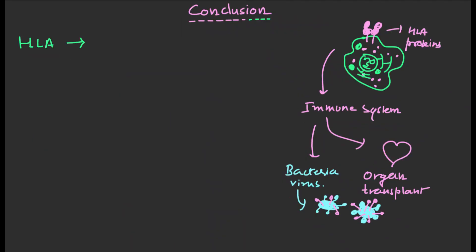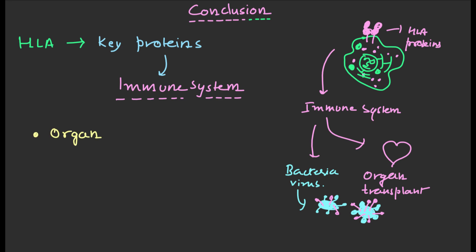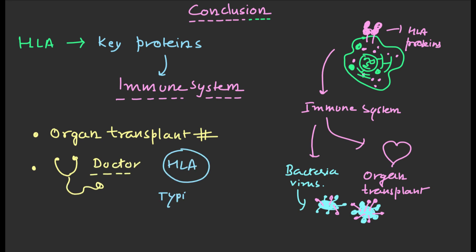HLAs are important proteins that play a role in your immune system. They are also important for organ transplants. If you are thinking about getting an organ transplant, it is important to talk to your doctor about your HLA type.